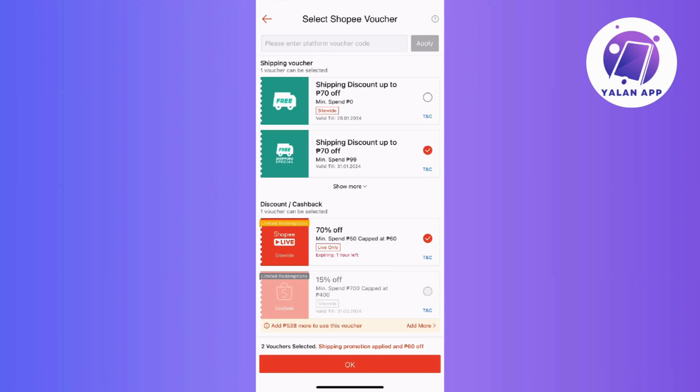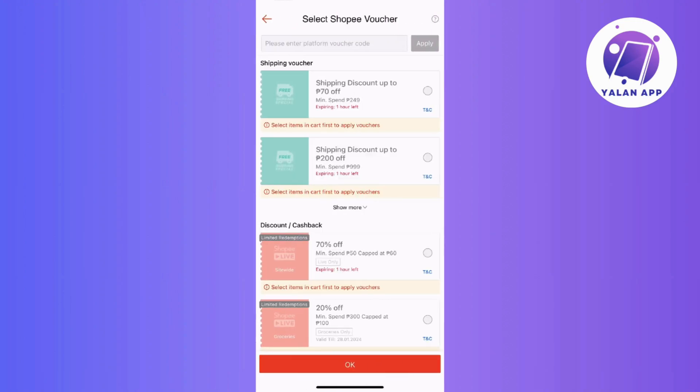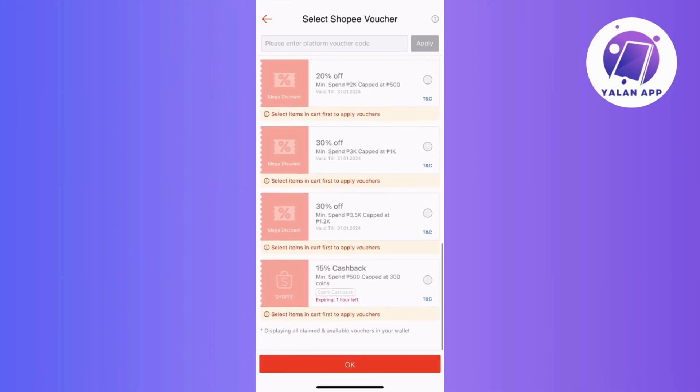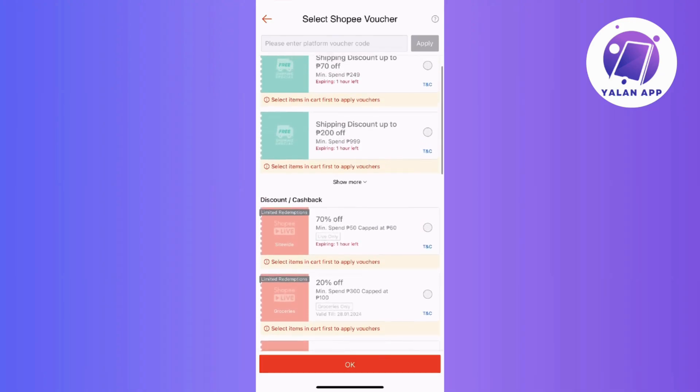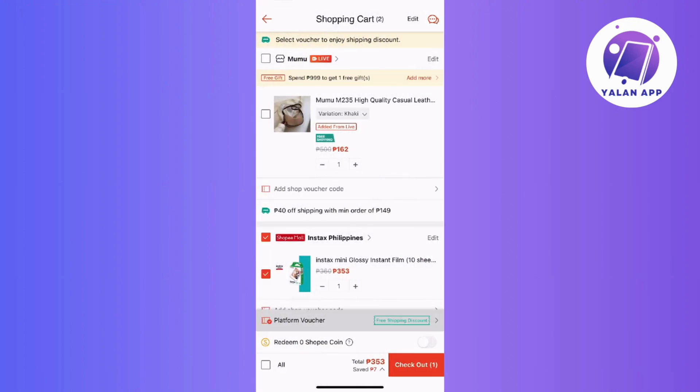Now let's move on to the key things you need to check for redeeming your promotions. It's essential to check the terms and conditions of the voucher before using it, since each voucher code comes with its unique set of conditions. The first one is the minimum spend — some vouchers require a minimum spending amount for eligibility, so you need to make sure that your purchase meets the criteria to successfully apply the voucher.